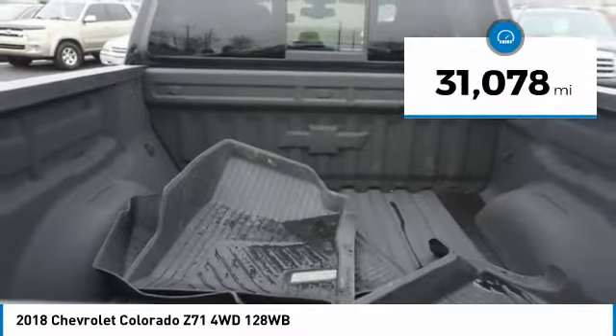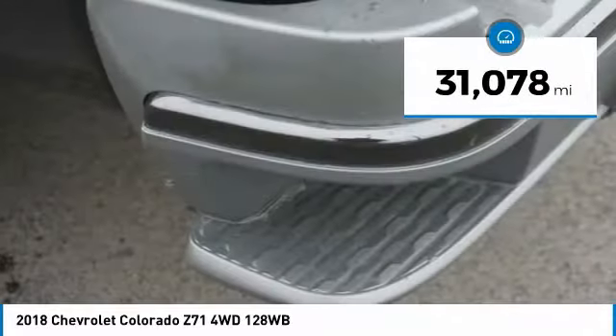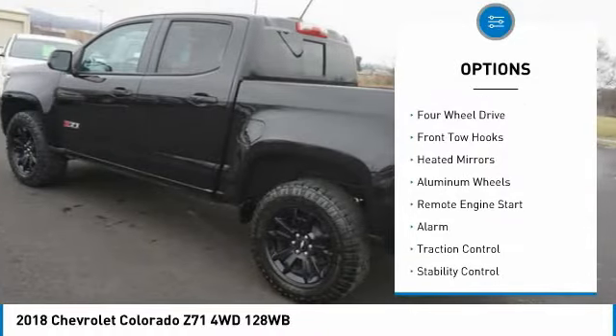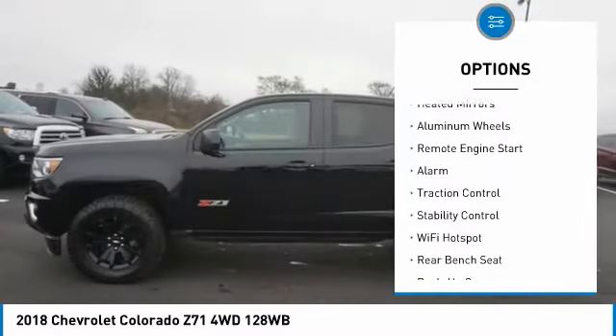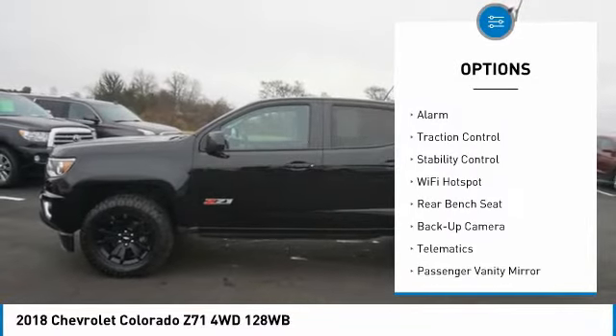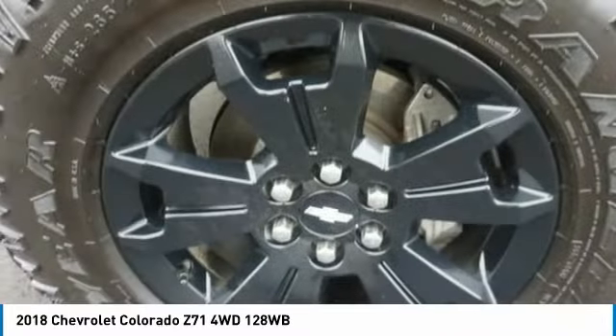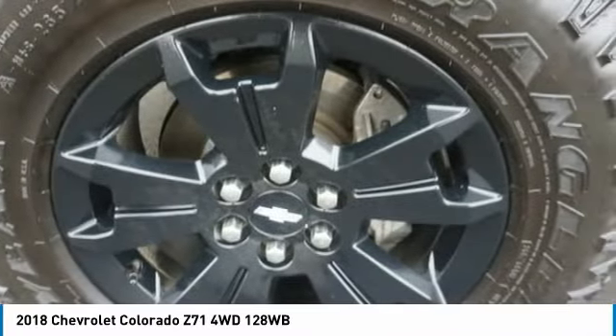This vehicle has less than 35,000 miles. Here are some of this vehicle's great options: sliding rear window, tire pressure monitor, four-wheel drive, front tow hooks, heated mirrors, aluminum wheels, remote engine start, alarm, traction control, stability control.